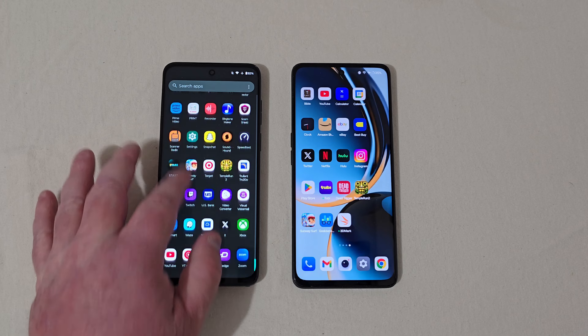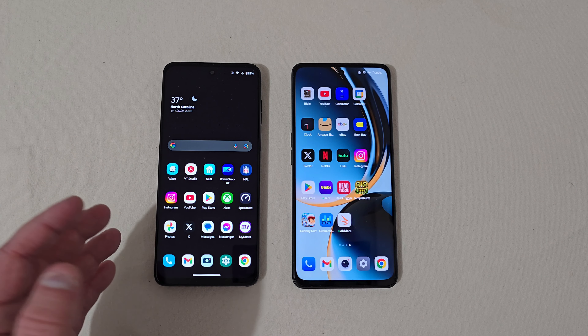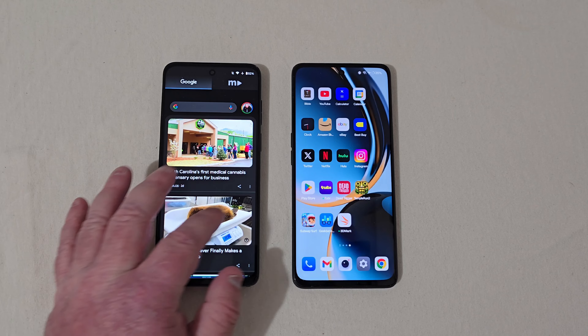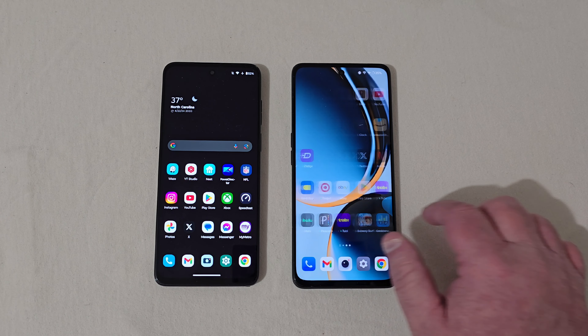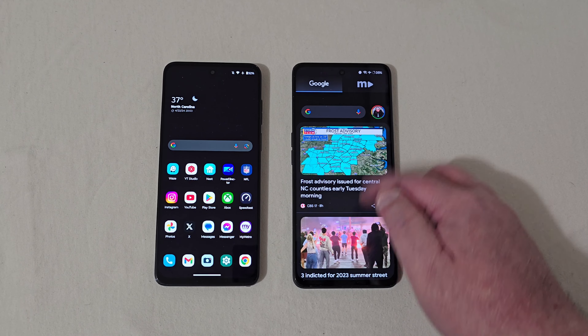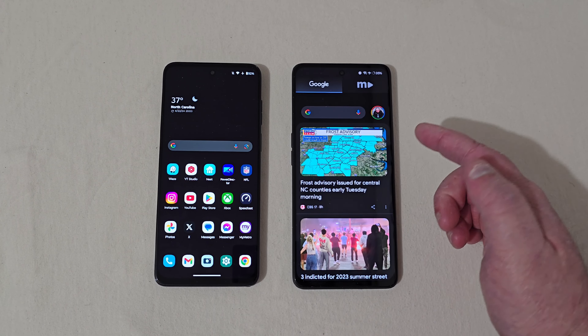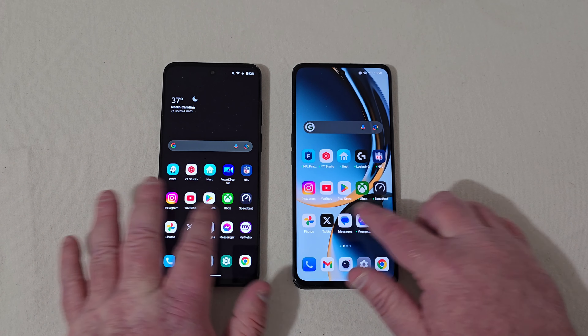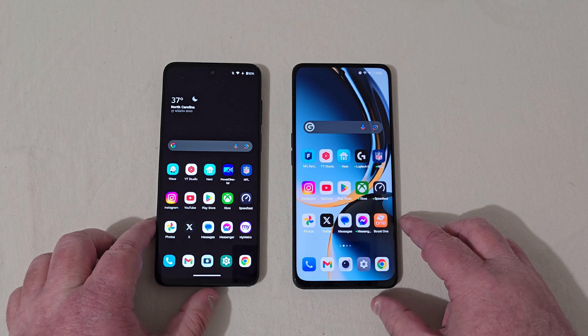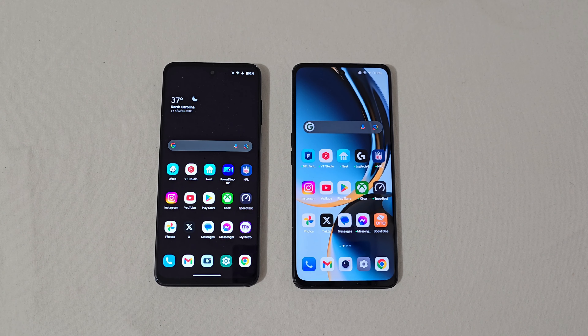The Motorola is a very smooth and snappy phone with a 120Hz display. It works very well without any hiccups at all. Kind of the same with the OnePlus — under light to moderate usage it works just fine, very little issues, very little problems. As you can see, they just work. First thing I want to do right now is run a Geekbench 6 test, so let's go ahead and show you those scores.